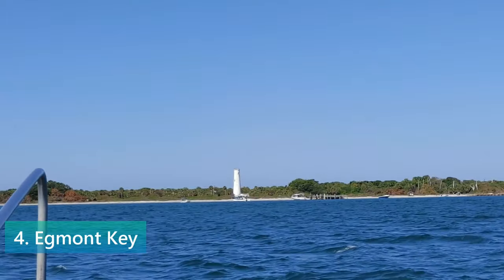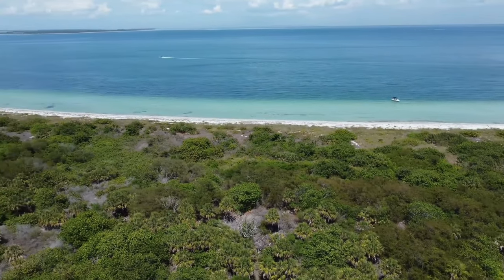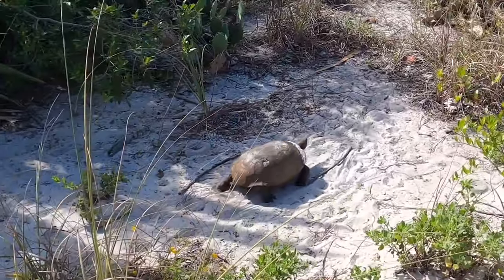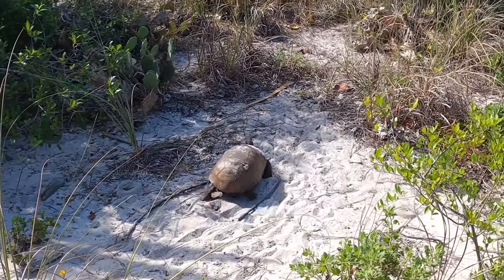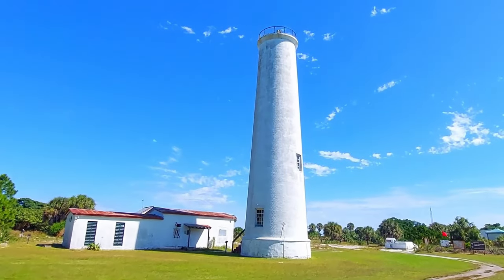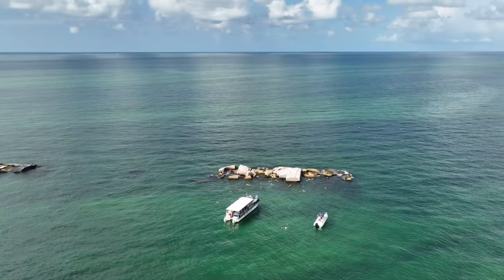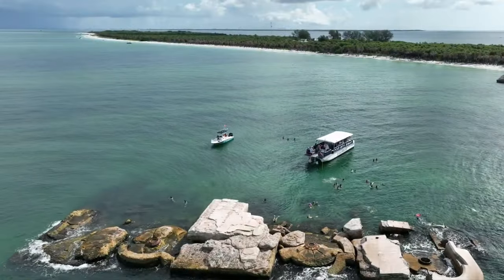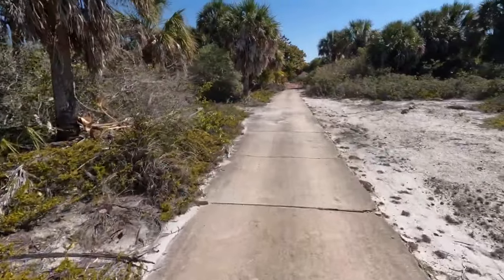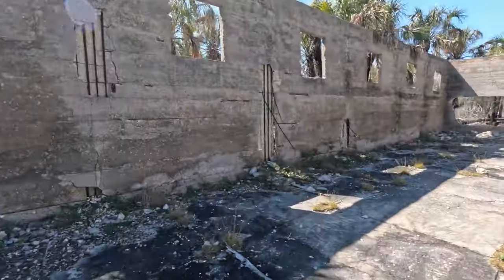Egmont Key State Park is an isolated island that offers a unique blend of untouched landscapes and historical significance. Accessible only by boat, this remote paradise invites adventurers to explore its pristine beaches and fascinating ruins. The island is home to a variety of wildlife, including gopher tortoises and seabirds. One of the key attractions is the historic lighthouse that has stood since 1858, offering a glimpse into the island's past as a fort and naval base. The island's clear waters and diverse marine life make it popular for snorkeling and diving, with underwater trails leading to remnants of Fort Dade. Hiking trails offer scenic views leading to secluded beaches and historical sites.